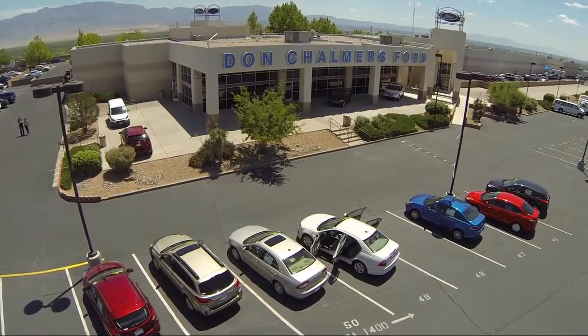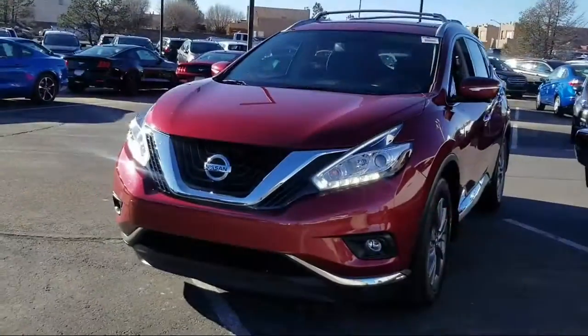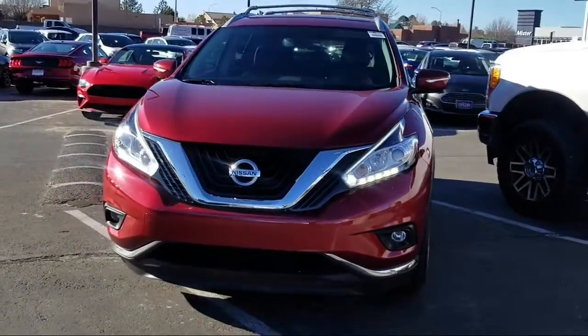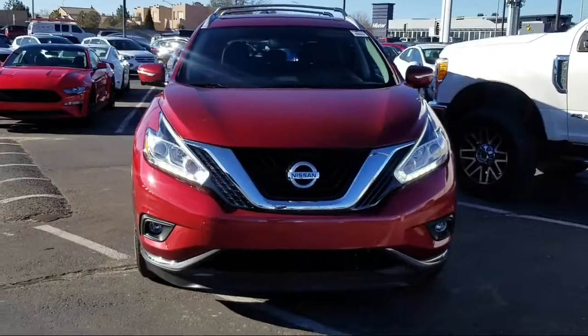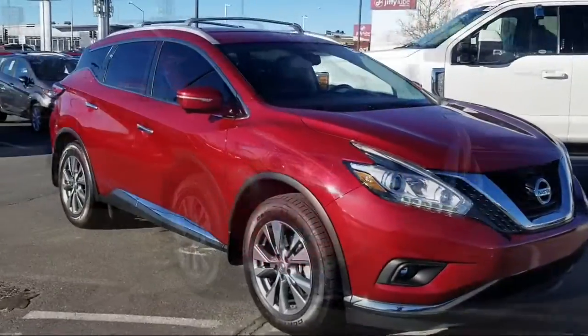Welcome to Don Chalmers Ford, and here's a look at another one of our vehicles from our great selection. It comes equipped with a tire pressure monitoring system, navigation system, roof rack, keyless entry, alloy wheels, and rear spoiler.